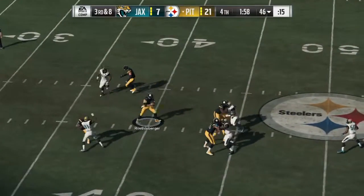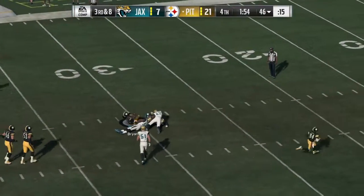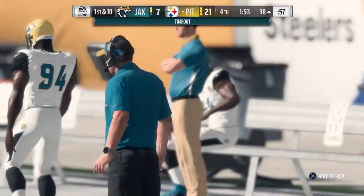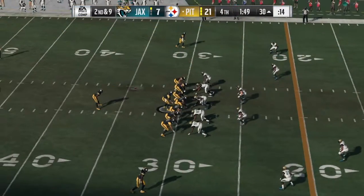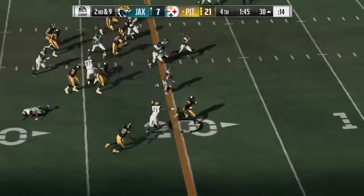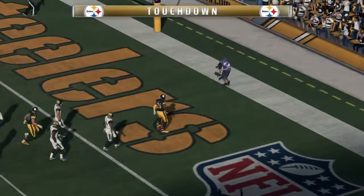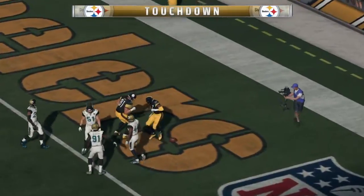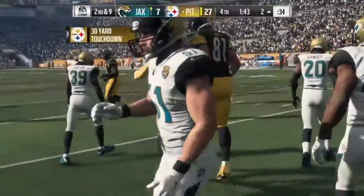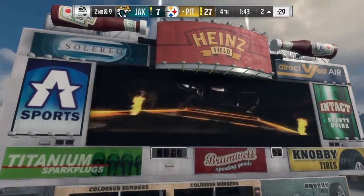From the shotgun, it's Roethlisberger. Bryant's got it over the middle, and they'll get him to the ground but he got all the way down to the 30-yard line. A give to Bell — oh, he shifts past him and into the end zone. Touchdown, Pittsburgh. Le'Veon Bell's second touchdown of the afternoon, and the Steelers are going to add on to their lead.